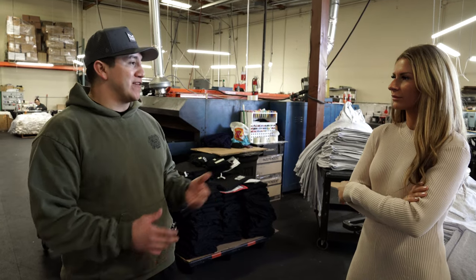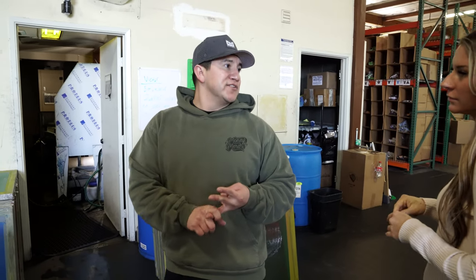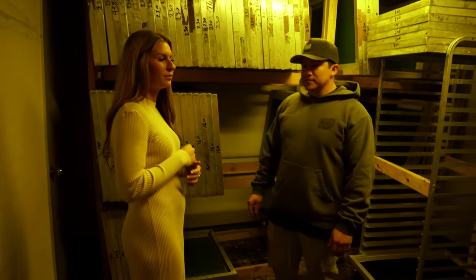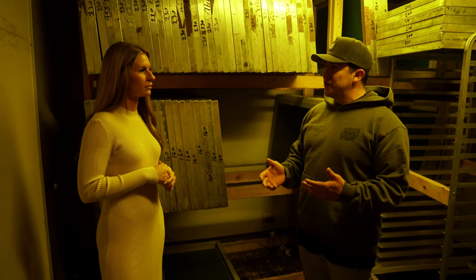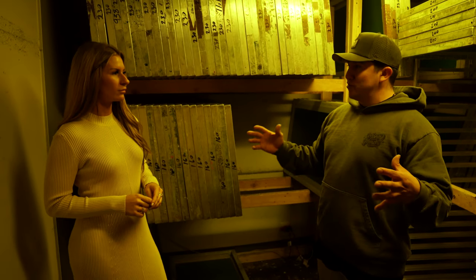Now we're going into the screen room — this is where you reclaim screens, coat screens, and burn screens. The person here is in charge of all the imaging of the graphics. How many screens would you say you expose a day? On a daily basis we're exposing anywhere from 250 to 300, just depends on the workflow. And almost every time, all our customers want jumbo prints.